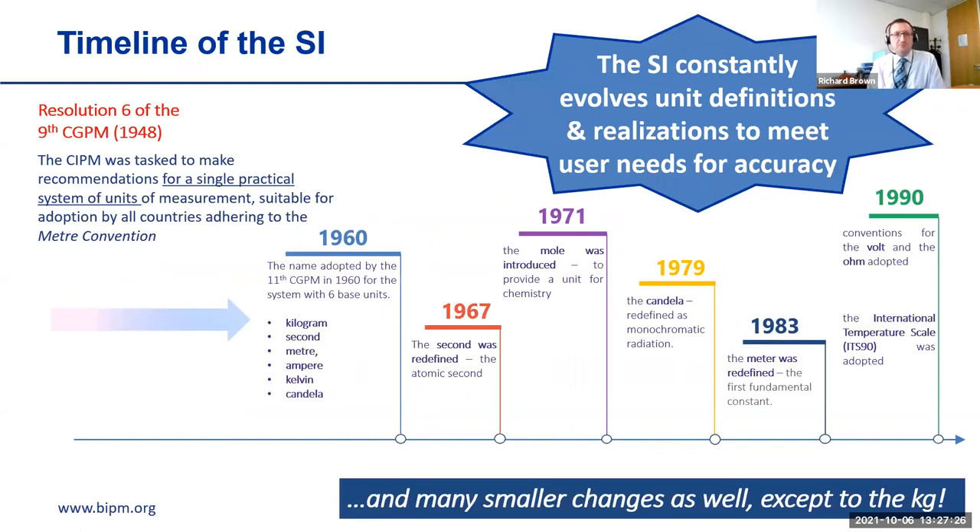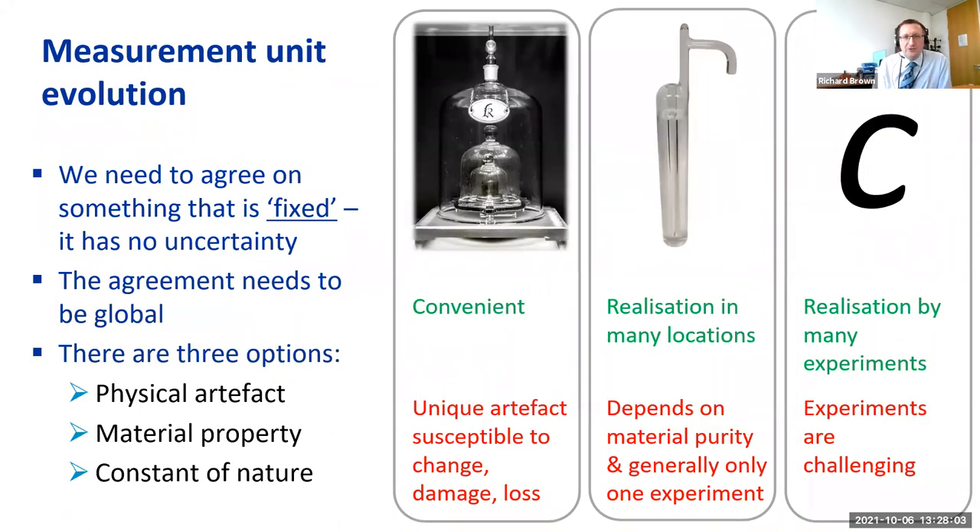The SI is a practical measurement system designed to be used and to be useful to its stakeholders, and because of that the SI has constantly evolved over time to meet user needs for accuracy. In general this has meant evolving the unit definitions and their realization over time. Many changes have occurred over the last 60-plus years, but importantly, until very recently there were no changes to the definition of the kilogram — and we'll come on to that.